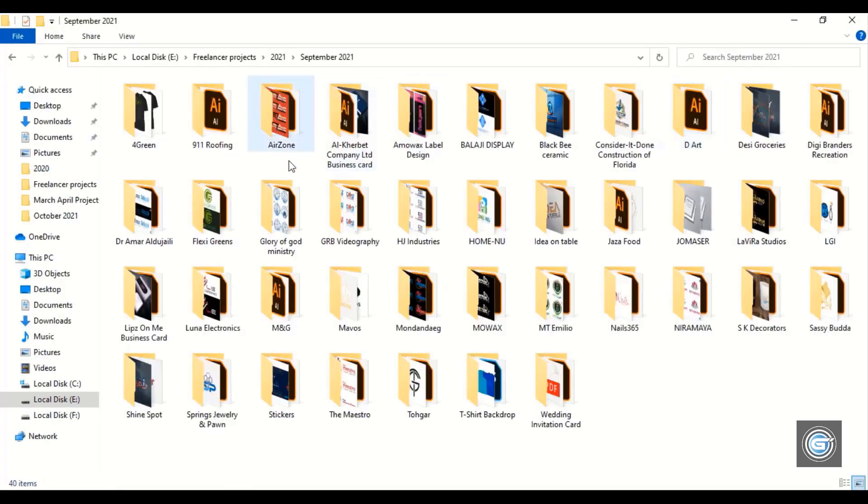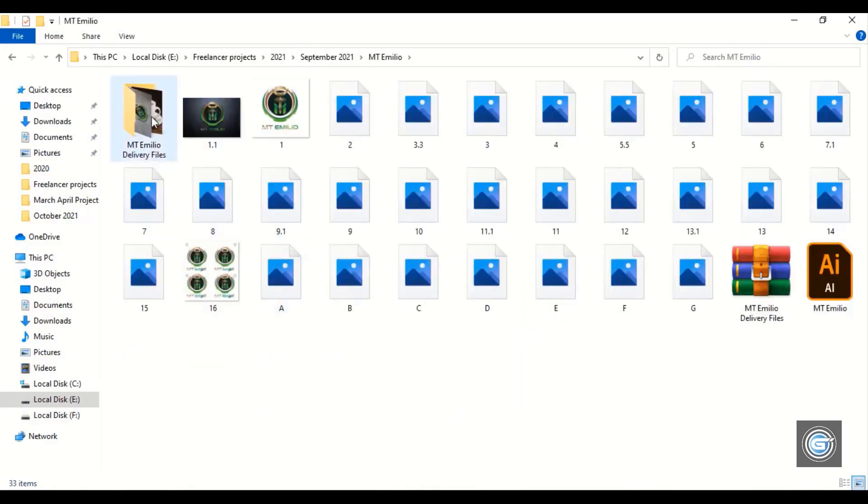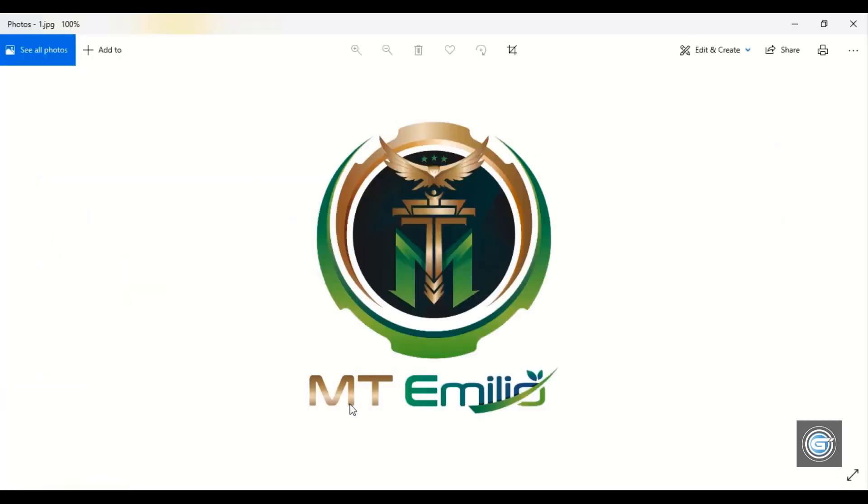Let's open last month's projects — that is September. Let's check out the September projects one by one. This logo I made for a YouTuber who has a YouTube channel. You can check out this logo on YouTube itself if you search by the name.